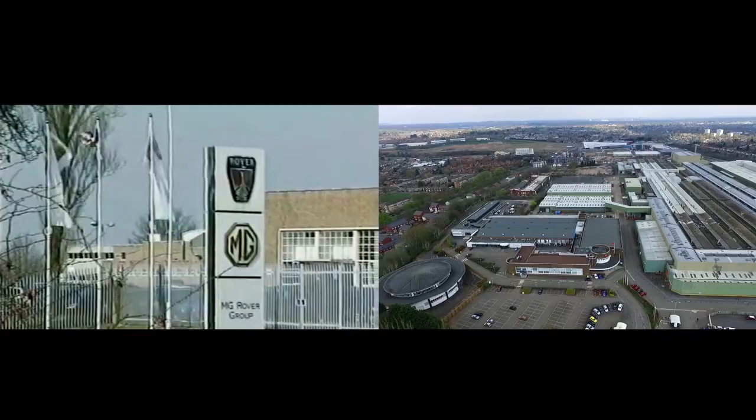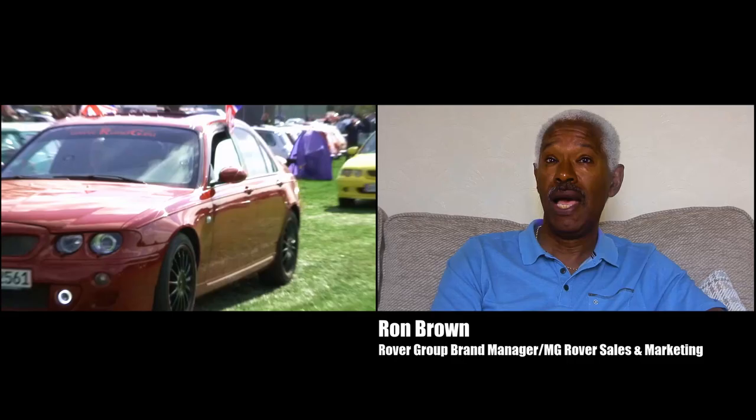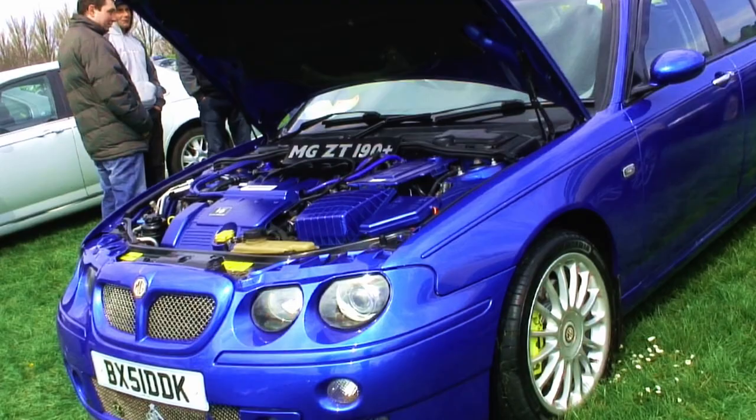At the time of the BMW split, it was called MG Rover, but we only had one MG product. Hence, how do we get to having a much more sporting version? And that's where the Z products came in.